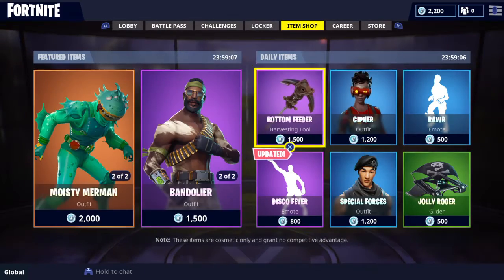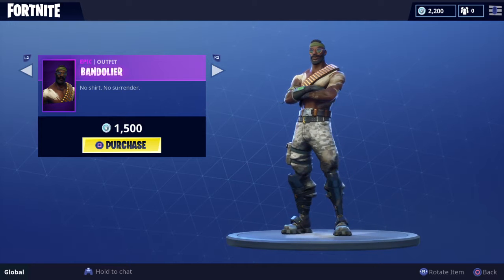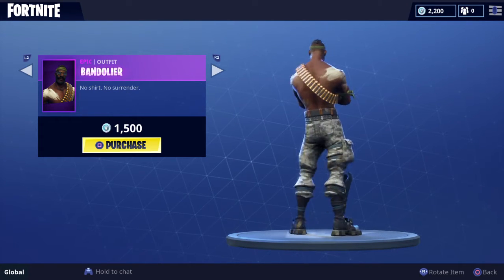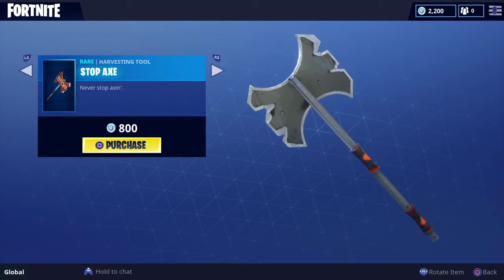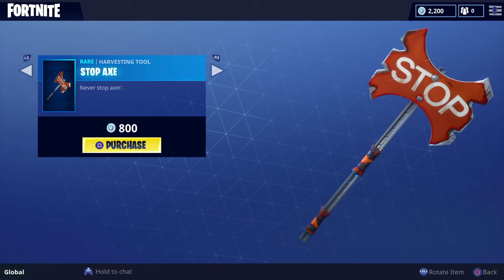Let's go to the director code, looks all right, we'll probably get it. The Bandolier — no shirt, no surrender — he was used for the skit for the 'This is America' thing, I think he looks all right. Let's go to the axe stop — what the fudge, the axe actually looks all right.